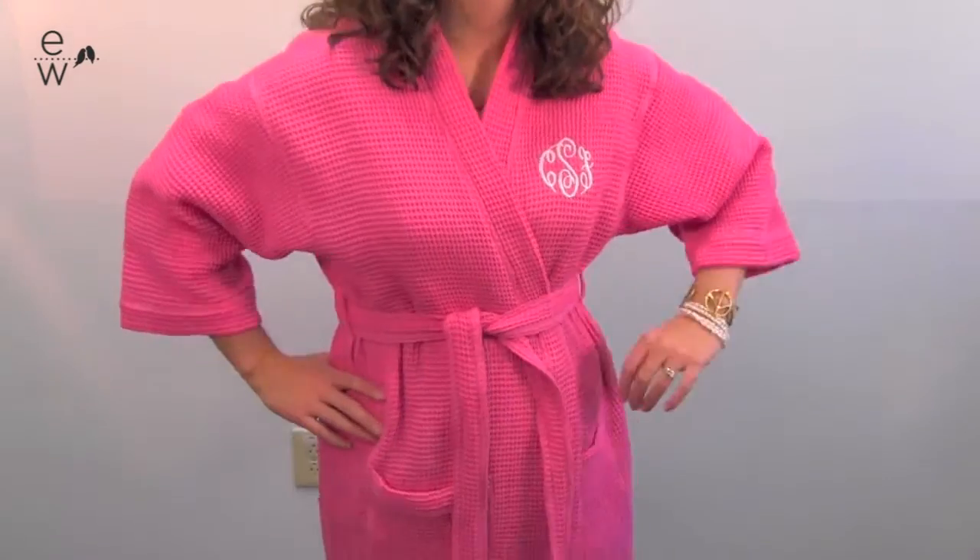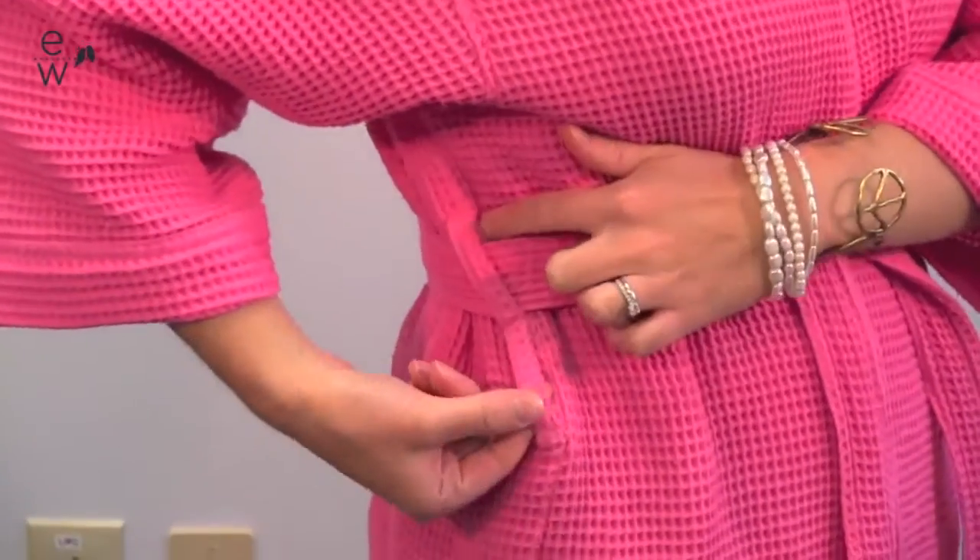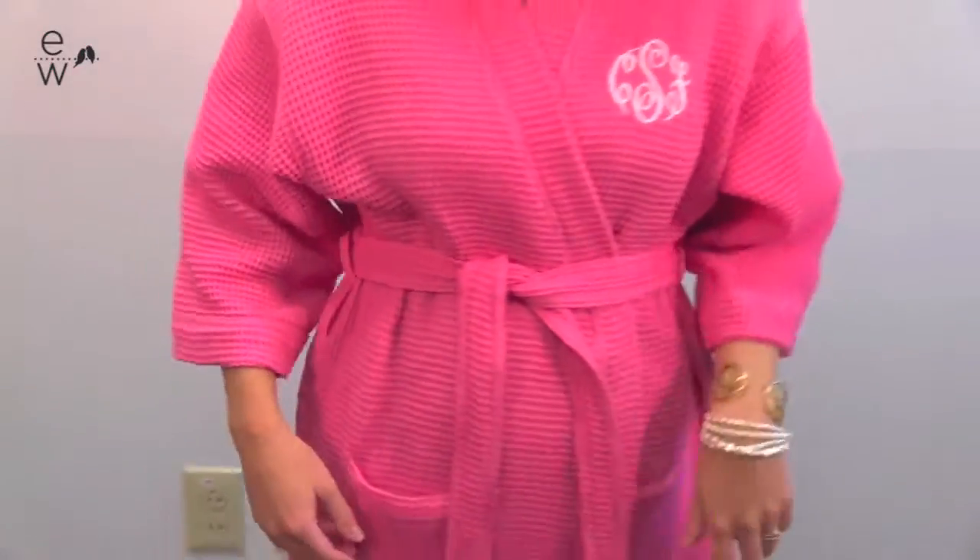It has three quarter length sleeves so that they won't get in your way while you're getting ready. It also has double belt loops so that if you're taller or high-waisted, you can adjust it to fit properly.